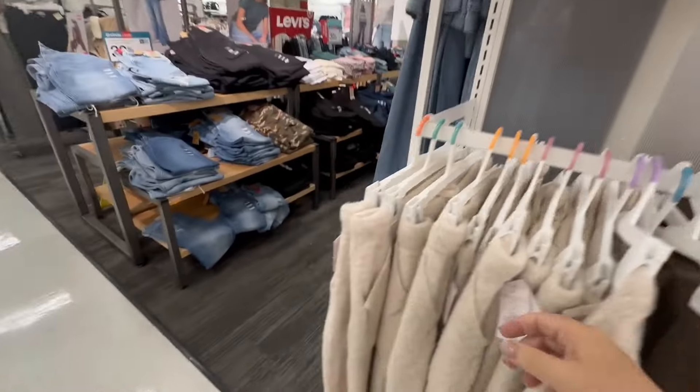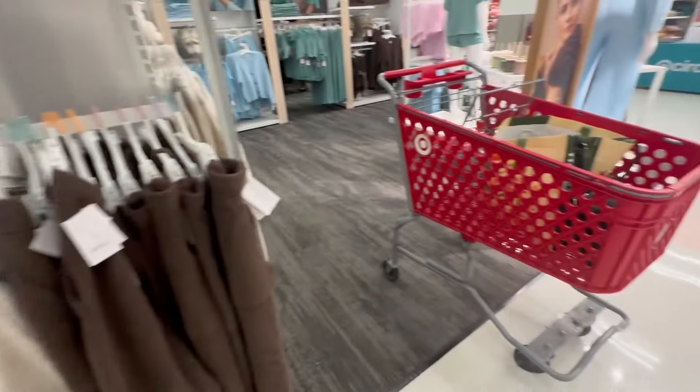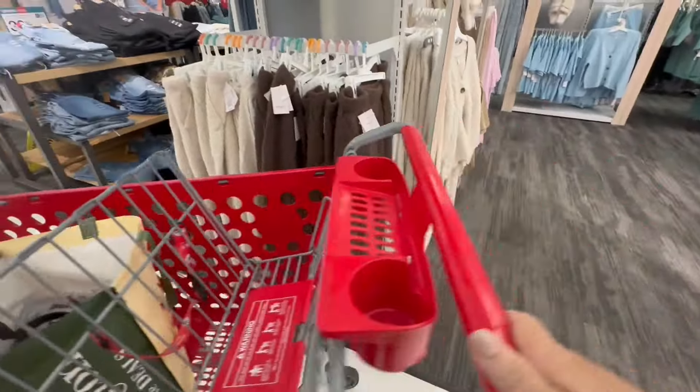I wanted to get all of this collection. I see me wearing it a lot. I just wanted to show you what they had.